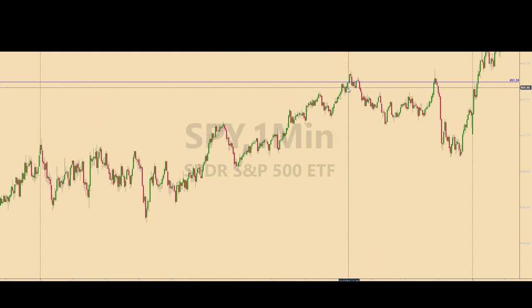It took a while for the SPY to get here, but when they finally did, at around 10 minutes after 1 p.m., it triggered a short trade in the E-minis. The SPY got to $451.19, which is the 5-cent buffer applied to trades like this.